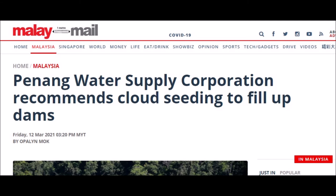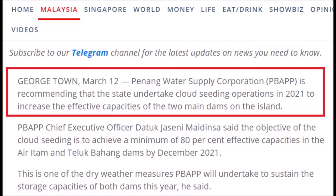Over to Malaysia. Penang Water Supply Corporation is recommending that the state undertake cloud seeding operations in 2021 to increase the effective capacities of the two main dams on the island.